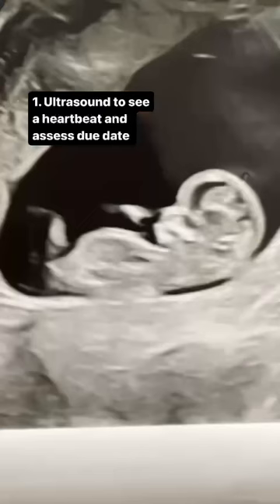What to expect at your first prenatal appointment. They'll do an ultrasound to assess your due date as well as see the heart rate of baby.